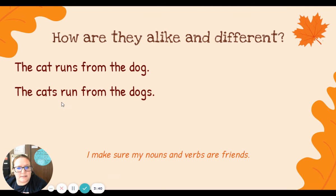The cats run from the dogs. Cats is a plural noun, more than one, two or more. And my verb run has no S. Plural noun, no S on the verb.